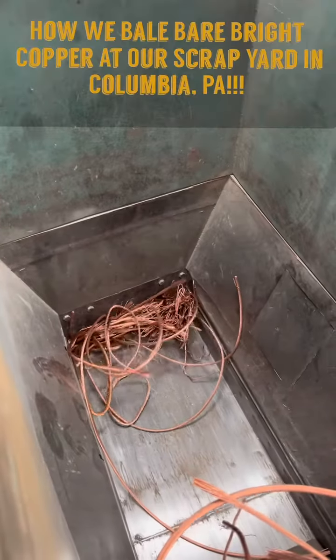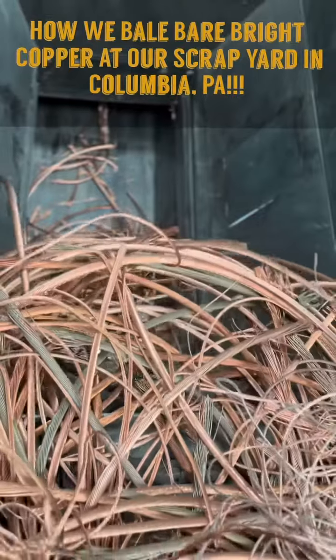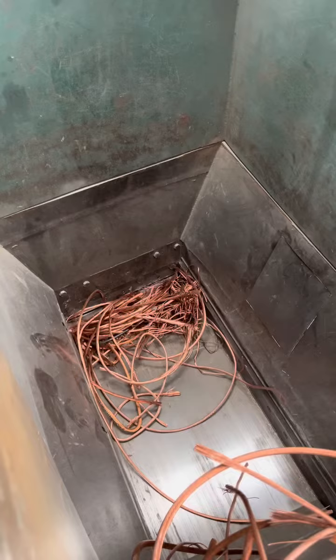Happy Friday everyone! Today we're going to be showing you guys how we bale Bare Bright copper at our scrapyard in Columbia, PA. Bare Bright is really the top dog when it comes to the coppers. It's free from any impurities and we're really looking for that nice shiny color when we're talking about Bare Bright. It also is single-stranded and doesn't have any insulation on it whatsoever.